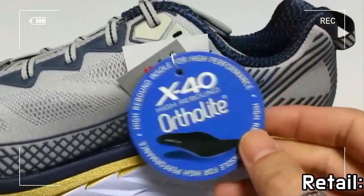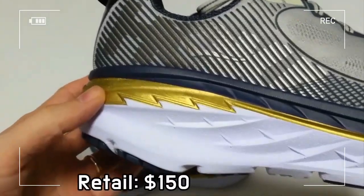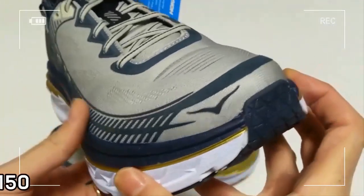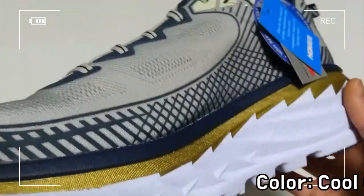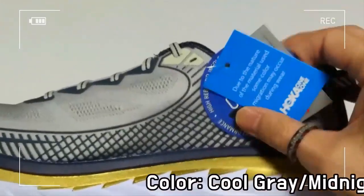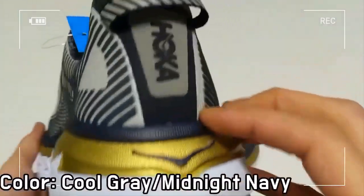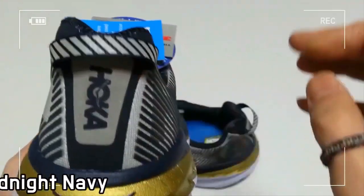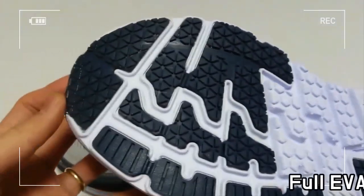The extra-large EVA midsole and early-stage Meta Rocker are finished by an upgraded comfort frame upper and padded top, providing superb comfort in all places. The shoe is equipped with a 3D puff print frame and open-engineered mesh structure for lightweight, maximized breathability and support.